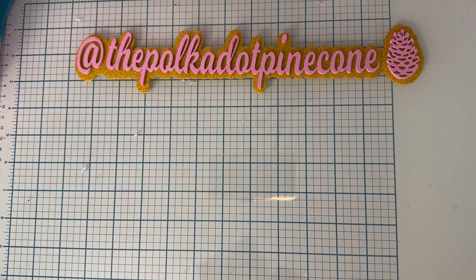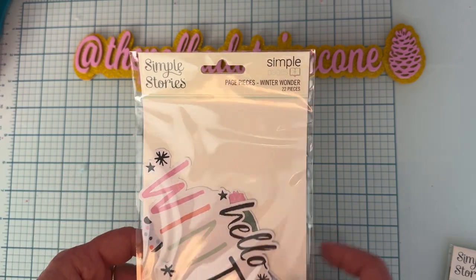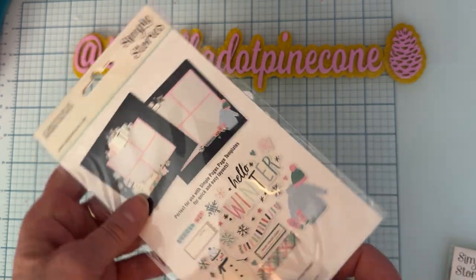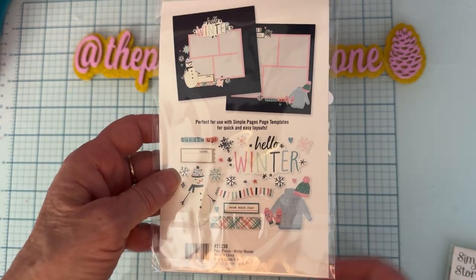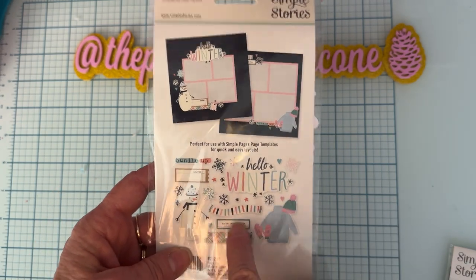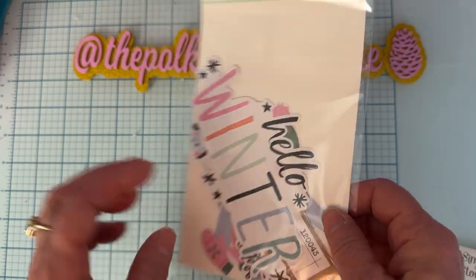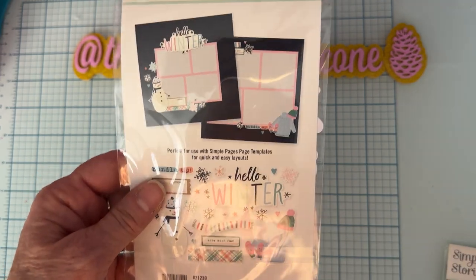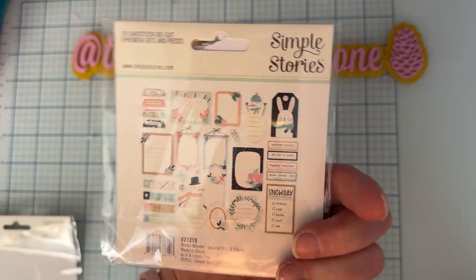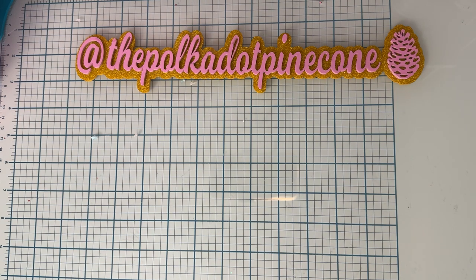Just two little things from Simple Stories. I had picked up the Winter Wonder Collection — I haven't used it yet but I like the colors of it. I picked up the collection set with the papers and sticker sheets. I found these pieces; you get one or two big pieces but the rest are smaller, so you can use them as ephemera. I also got the actual journal bits for the same collection.